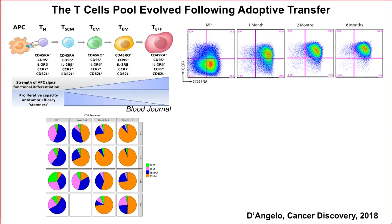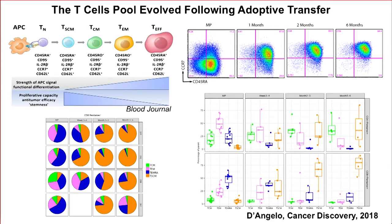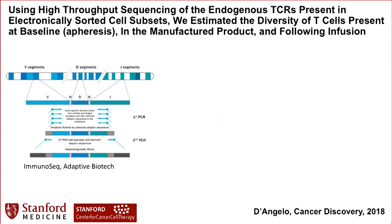There are the pie charts — look at the little orange sliver in the manufactured product; it's only minorly represented. Yet after infusion, the little orange sliver becomes the dominant pool. For CD8 cells we see stem cell memory cells, and for CD4 cells it's largely the central memory cells shown in pink. The question is, where did these cells come from? Are they a few clones that are able to expand, or are large numbers of cells contributing? So now we're using high-throughput sequencing — not of the engineered TCR, because those are all identical, but of the native endogenous TCR that every single one of these T cells expresses.